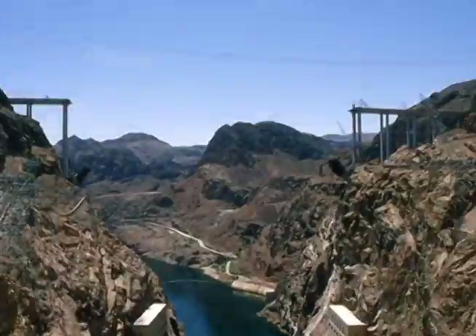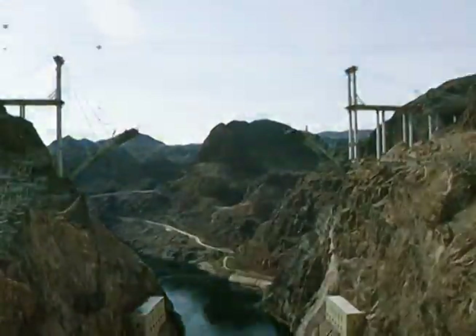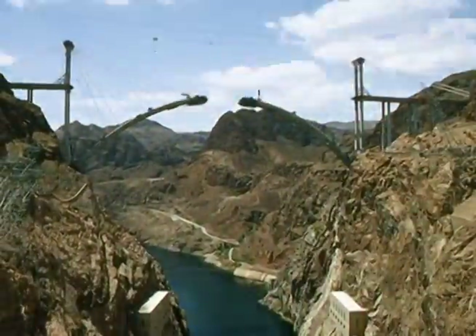The arch, built in two segments that began 1,060 feet apart, was joined just three-eighths of an inch off-perfect.